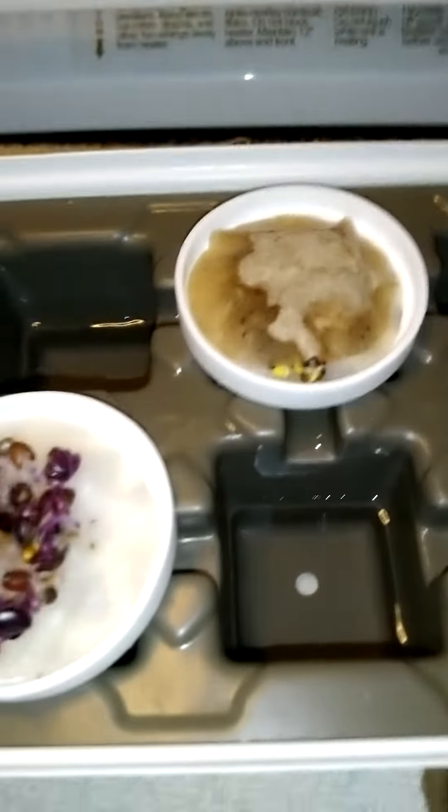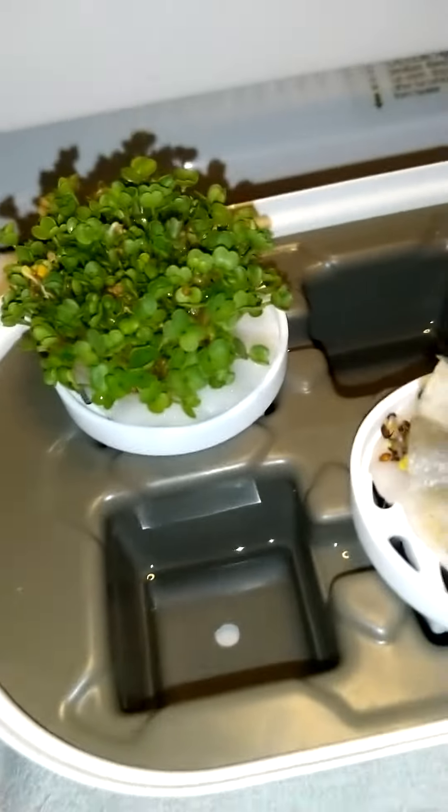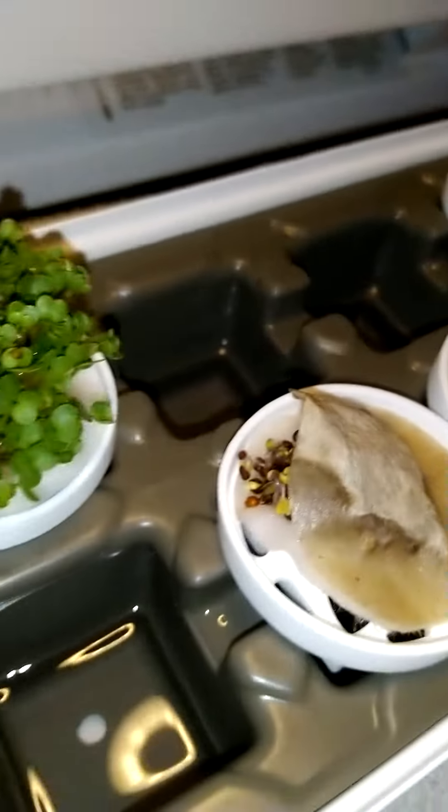That's the ready cabbage. So the purple kohlrabi — that'll be ready maybe tomorrow. So exciting. Exciting progress.